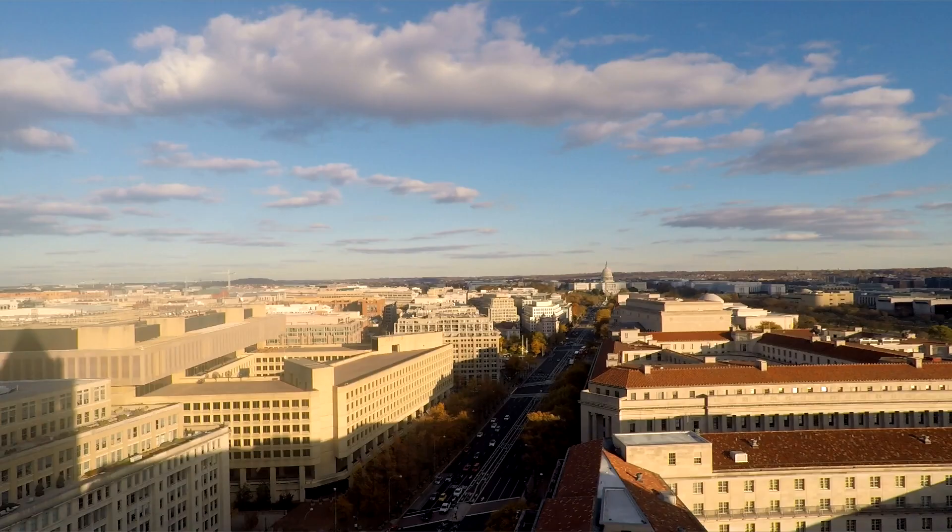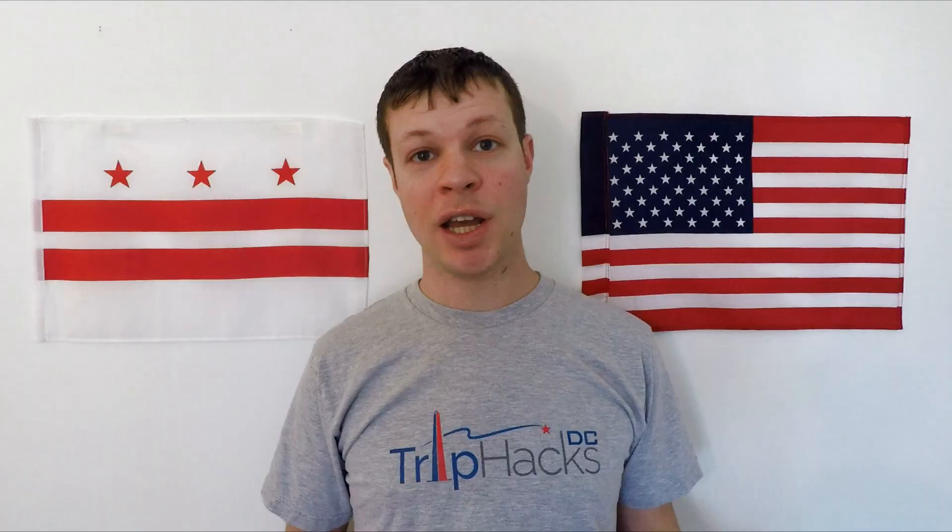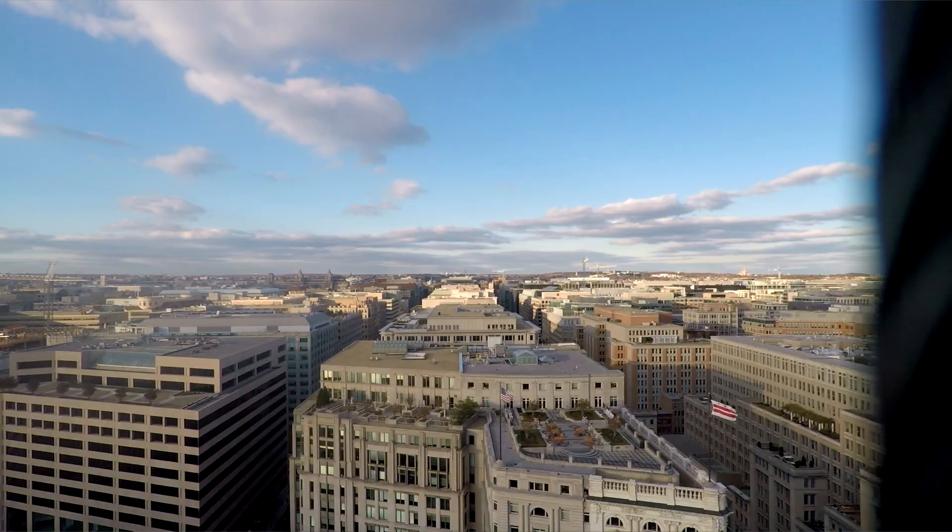Once you get to the top, you'll be able to enjoy some of the best views of the entire city. I really like to look down Pennsylvania Avenue towards the Capitol. You can also look to the south at the Washington Monument and the National Mall, or see the city to the north. Spend as much time up there as you'd like, and then you'll go down the elevator to exit when you're finished.